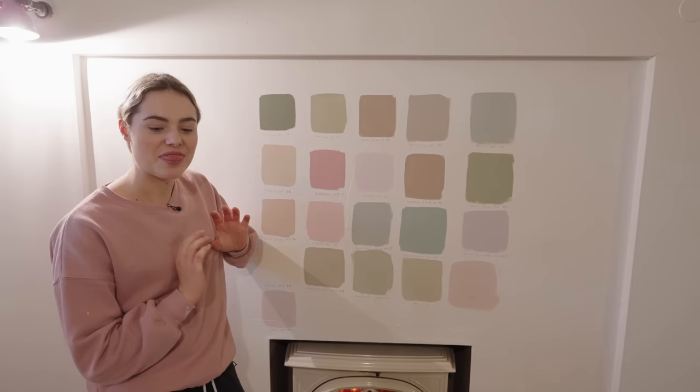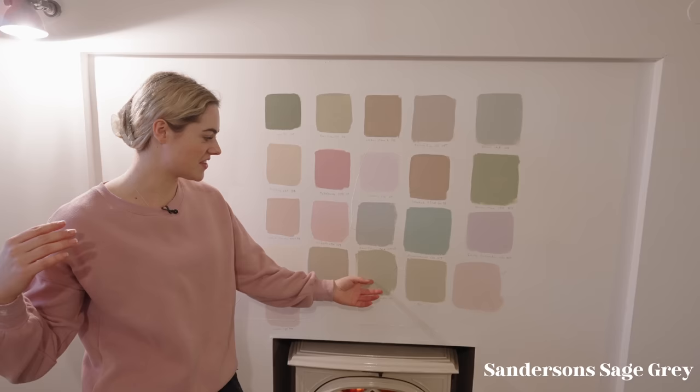The main walls that I'm going to be painting today downstairs is in sage grey. This is a Sanderson colour but we are using Dulux trade paint that we've colour matched it to, just so it's a little bit more affordable. This is going to be the back wall here. I feel like this green is going to really transform the room and it's also going to be really satisfying seeing the whole room come to life.